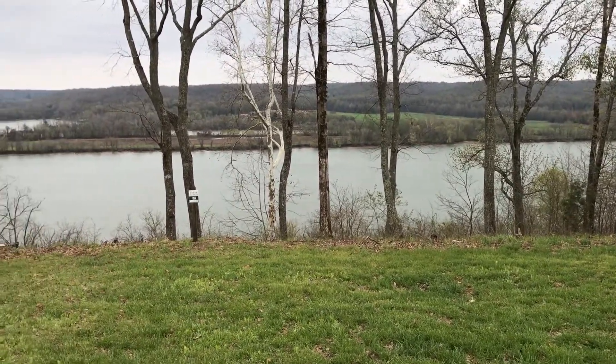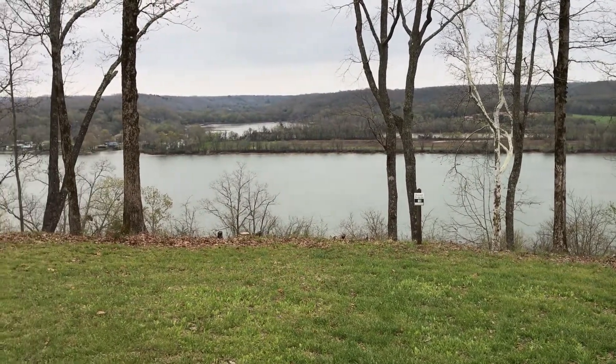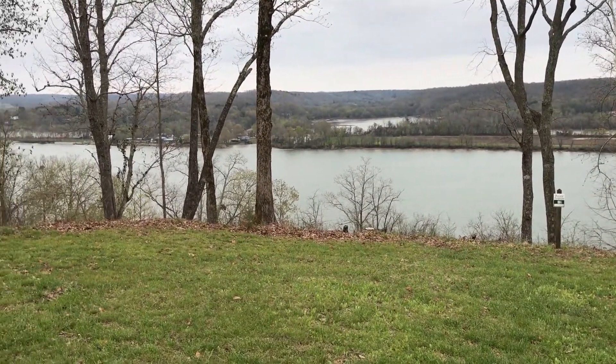The property features community water and one of the most outstanding clubhouses and amenity packages that you will find anywhere on Kentucky Lake.